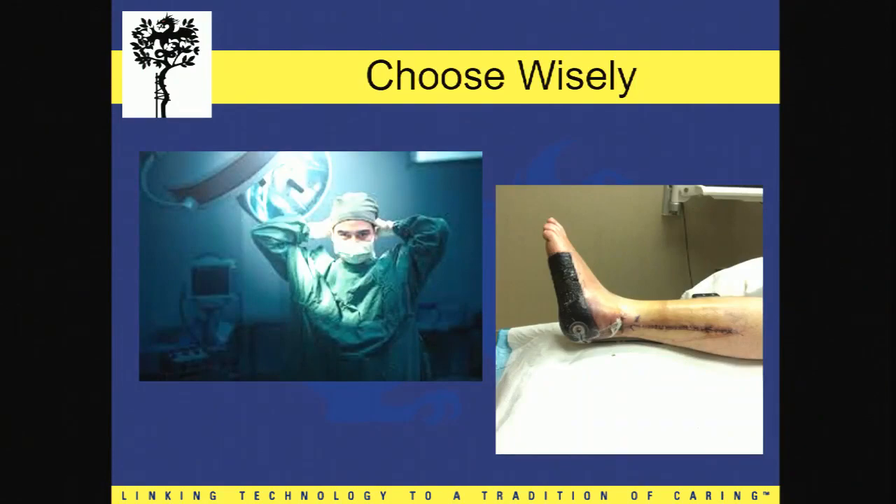Heavy is the head, my friends. As you enter into the operating room, which is what we all love to do, remember there's a world of sins hiding underneath that vac dressing, and you do not want to be that guy or gal. So don't operate on this gentleman. Thank you.